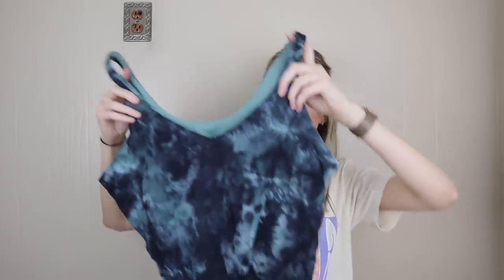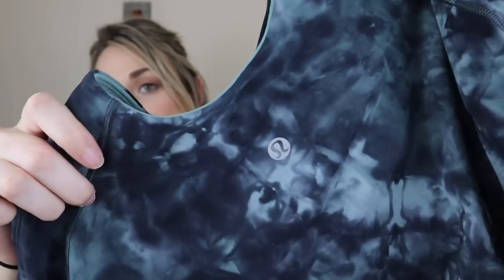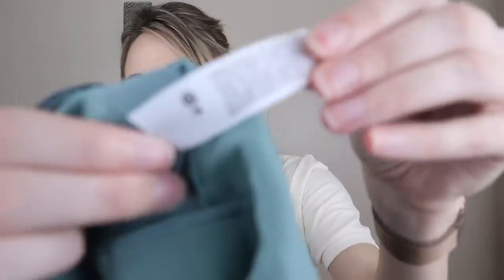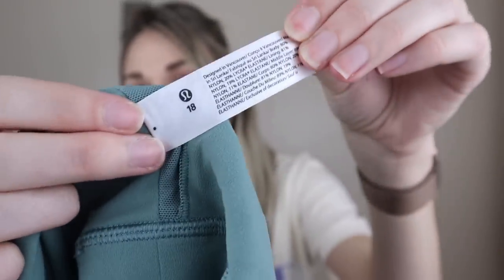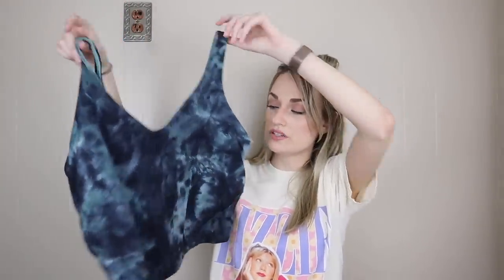This is another piece where I was at the bins rifling through everything, felt the material, and instantly knew it was Lululemon. This is the Align tank top, and anything from the Align line from Lululemon is very sought after — a lot of people's favorite item Lululemon sells. This was a size 18, which is great; I usually find sizes 4 to 10 from Lulu. Finding size 18 with the tag still attached in really good condition made me really happy. I'll probably list this around $40 to $45.